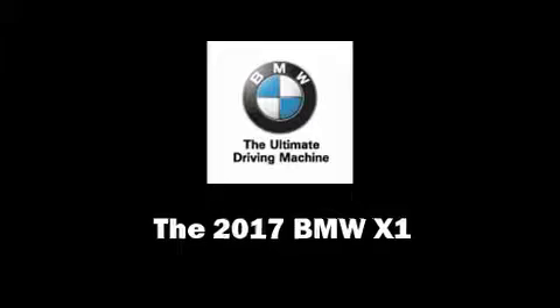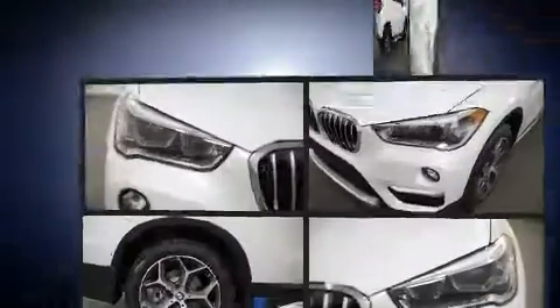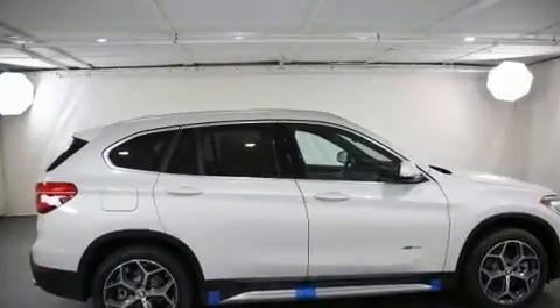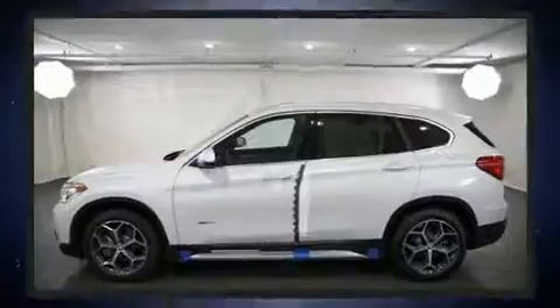The 2017 BMW X1. Smooth gear shifts are achieved thanks to the efficient four-cylinder engine, and all-wheel drive keeps this model firmly attached to the road surface. Well-tuned suspension and stability control deliver a spirited yet composed ride and drive.